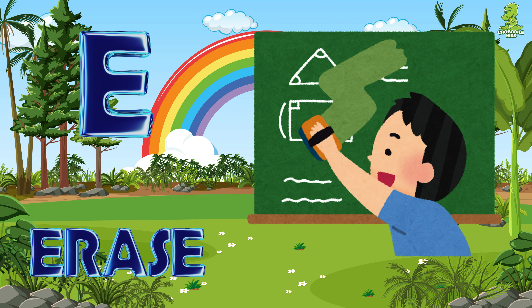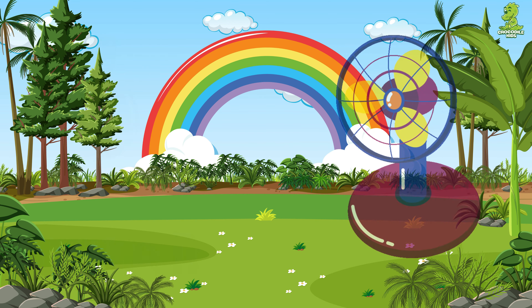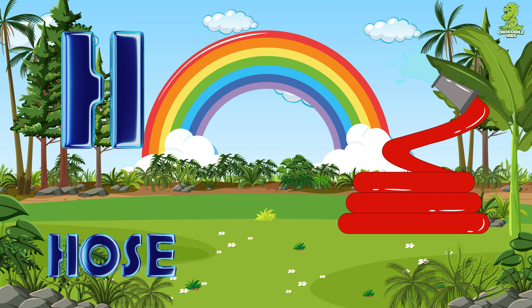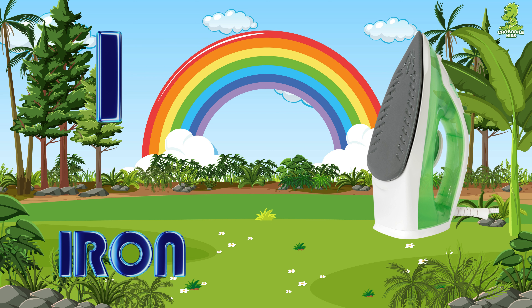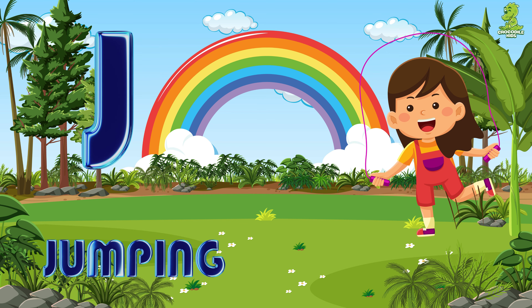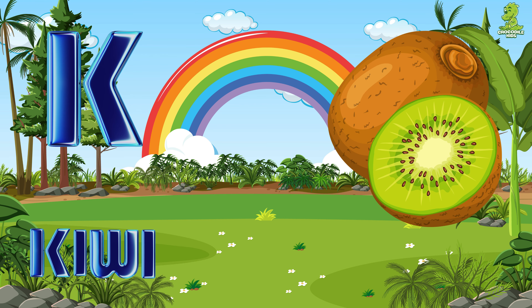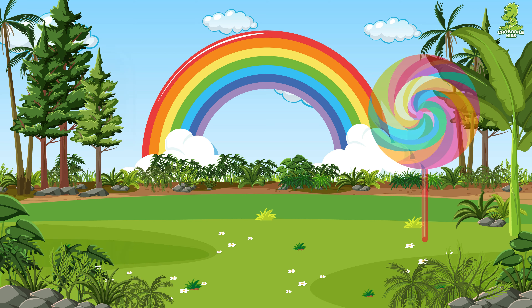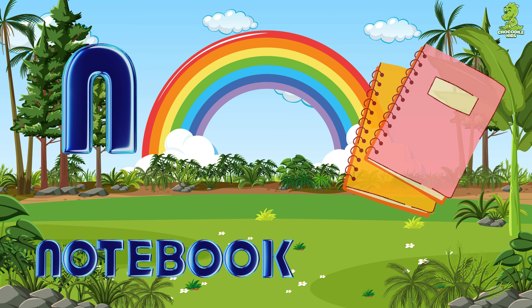E for erase, F for fan, G for guitar, H for hose, I for iron, J for jumping, K for kiwi, L for lollipop, M for milk, N for notebook.